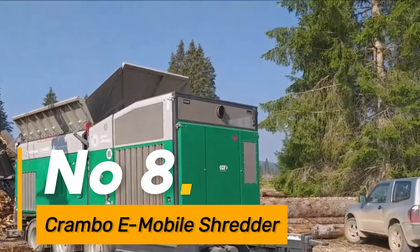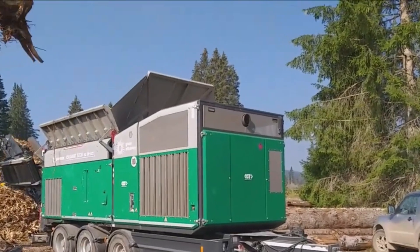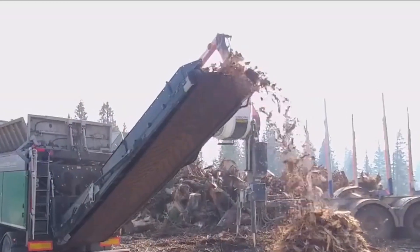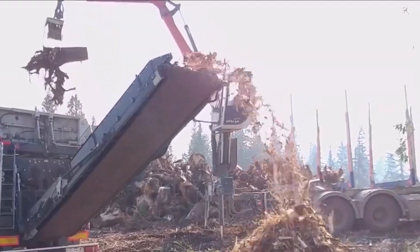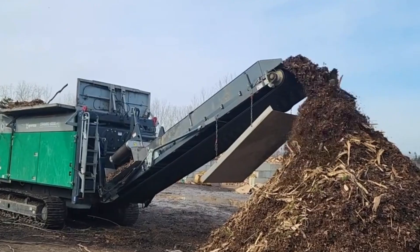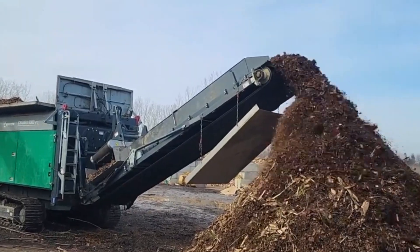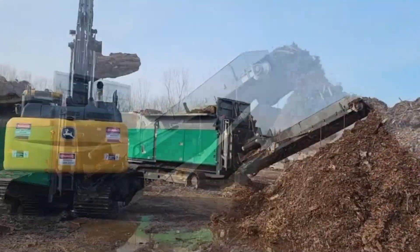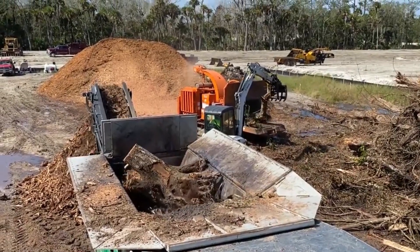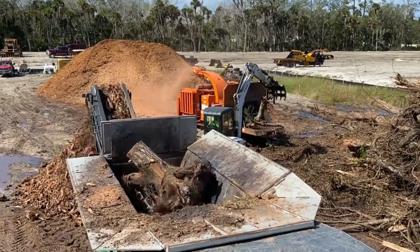Number 8: the Crambo E-Mobile Shredder is an innovative mobile shredder designed for versatility, excelling in processing various materials including wood and green waste. Its efficient design and powerful mechanism enable it to handle diverse waste materials effectively, contributing to sustainable waste management practices in multiple industries.